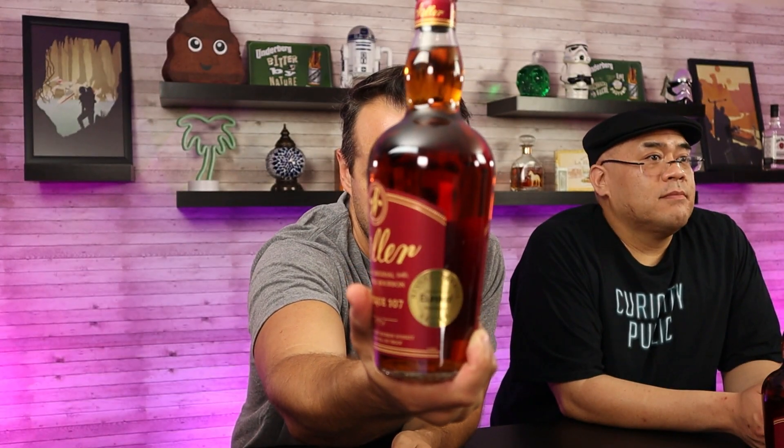We've got a regular release — the standard Weller 107 you'd find on any store shelf — well, theoretically. And we've got two barrel picks. This one says it's from Eureka, which I think is a restaurant. Dylan found this one for $45, and bought like 10 of them. Then we've got another one — and this one's really special because not only is it a barrel pick, but it's a one-liter barrel pick.